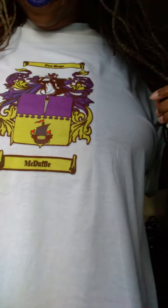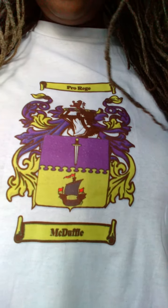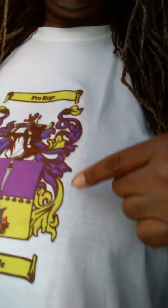Hey y'all, got another video for y'all today. I got another shirt to show y'all — this time the Mike Duffy name. Yeah, online it looks like a royal blue sort.